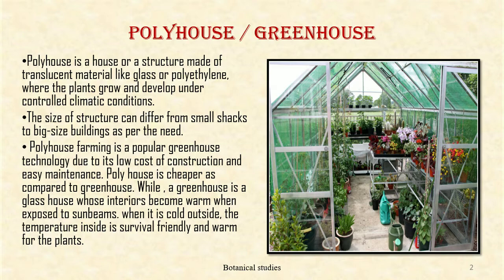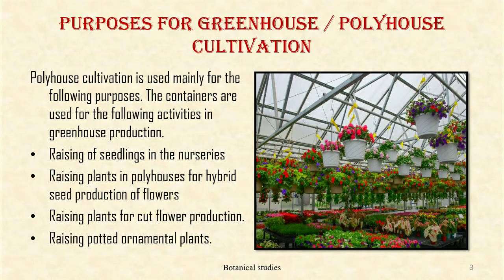The size of the structure can differ from small shacks to big size buildings as per the need. Poly house farming is a popular greenhouse technology due to its low cost of construction and easy maintenance. Poly house is cheaper as compared to greenhouse, while a greenhouse is a glass house whose interior becomes warm when exposed to sunbeams. When it is cold outside, the temperature inside is survival-friendly and warm for plant purposes.